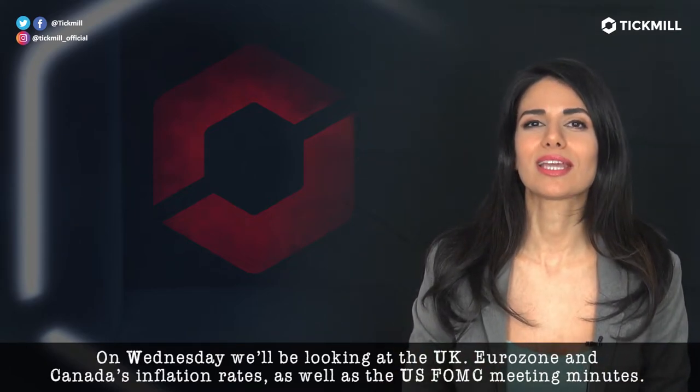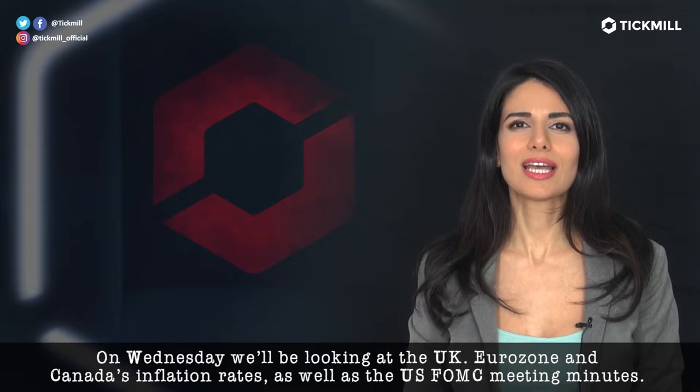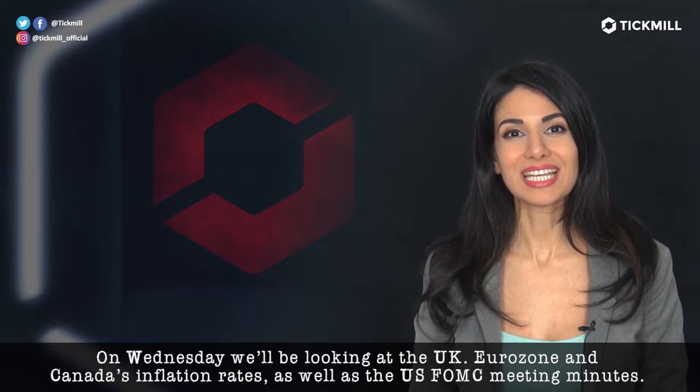On Wednesday, we'll be looking at the U.K. and Eurozone and Canada's inflation rates, as well as the U.S. FOMC meeting minutes.